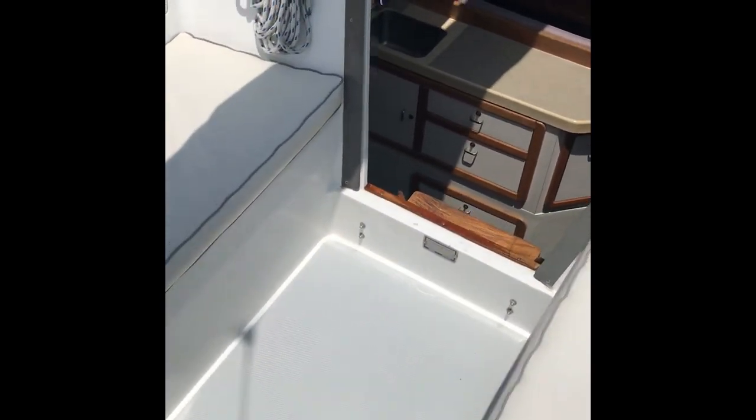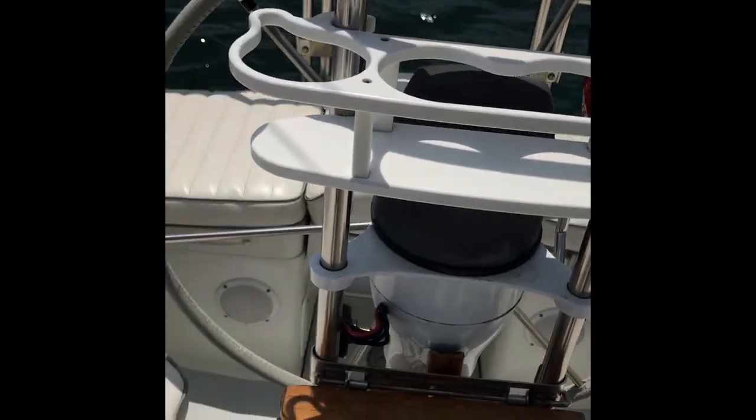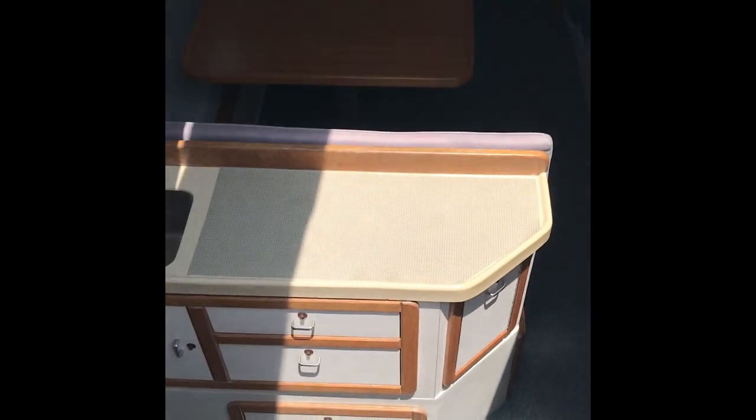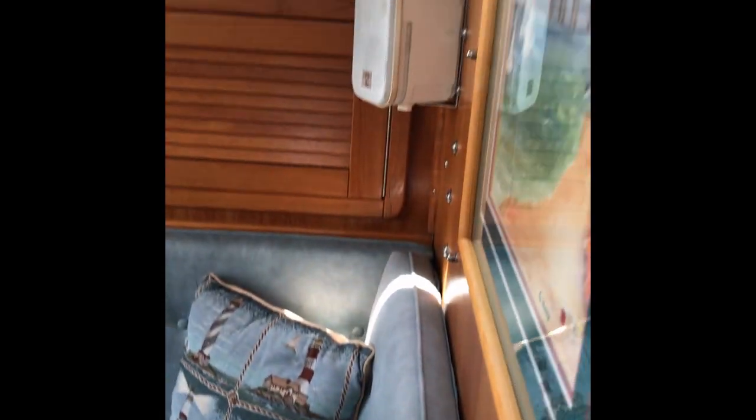Stepping down into the cockpit, she's got the classic — for that era — cockpit table that folds out. You can see from the photos what that looks like. She has a nice gently sloping companionway stairway, and walking forward I'll give you a panorama of her salon.